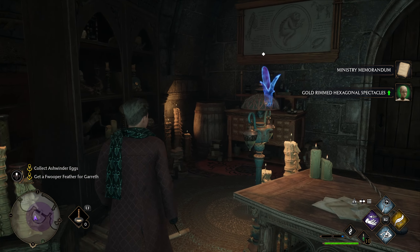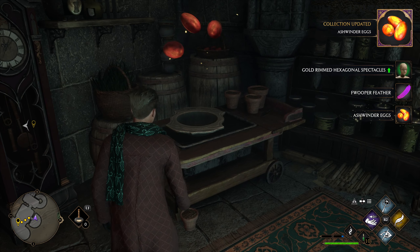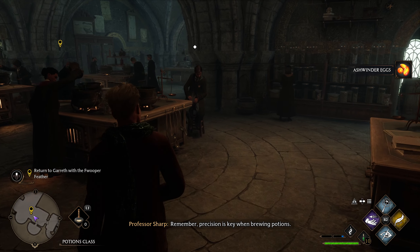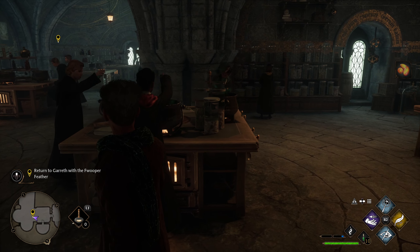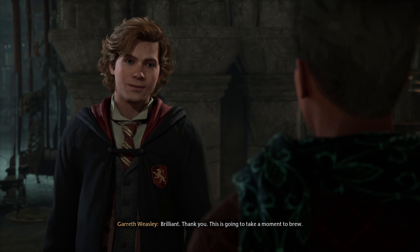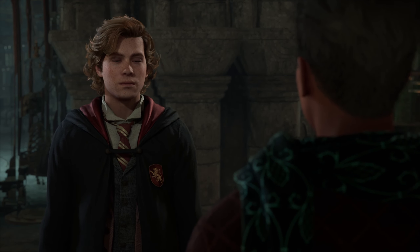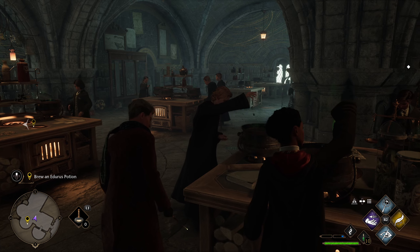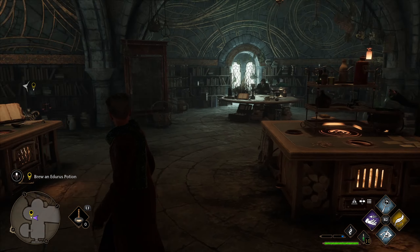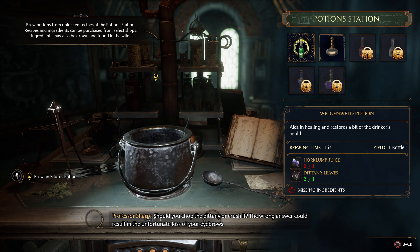I'm like robbing this dude's whole office. I got the feather. Let me get out of here before I get in trouble. Listen, John Wick, I'm good — it was Weasley. Here's the Fwooper Feather you wanted. Brilliant. You should get back to brewing your — boom! He blows his eyebrows off and it's my fault because I brought him the Fwooper Feather. Should you chop the dittany or crush it? The wrong answer could result in the unfortunate loss of your eyebrows. And now we add the Mallow Suite. I knew it — I knew it! That's awesome, dude. That's my fault — Mr. Weasley did not do this on his own.